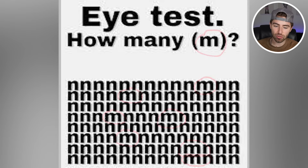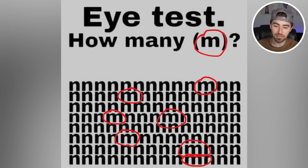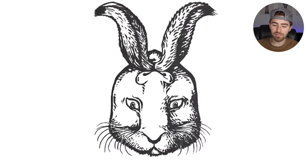There are actually one, two, three, four, five, six, seven M's. How many M's did you count? Let me know in the comment section below.